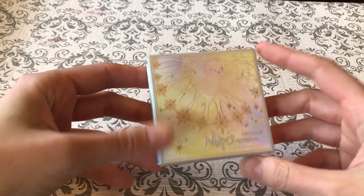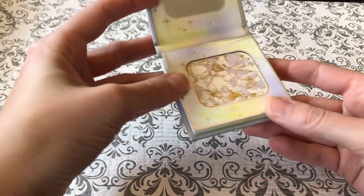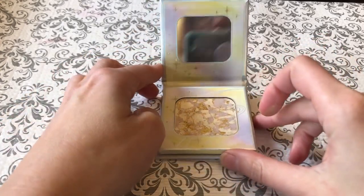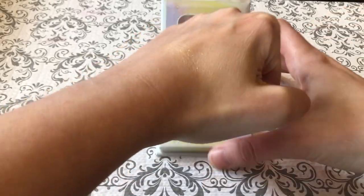Next up is, I believe, a highlighter. This is the Norns Mesmerizer Veil of Future — the writing is very small. It comes in this beautiful little packaging with a nice sort of embossment, a goddess-looking lady with all kinds of stars. Super pretty. And on the inside we've got this beautiful highlighter. It's got this gorgeous marbled appearance — it's sort of gold and purple.